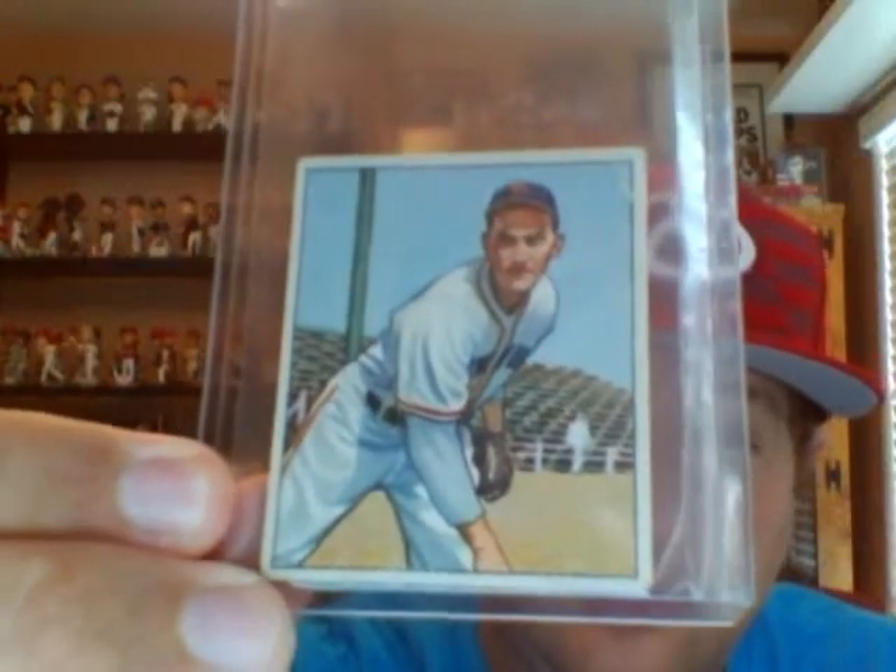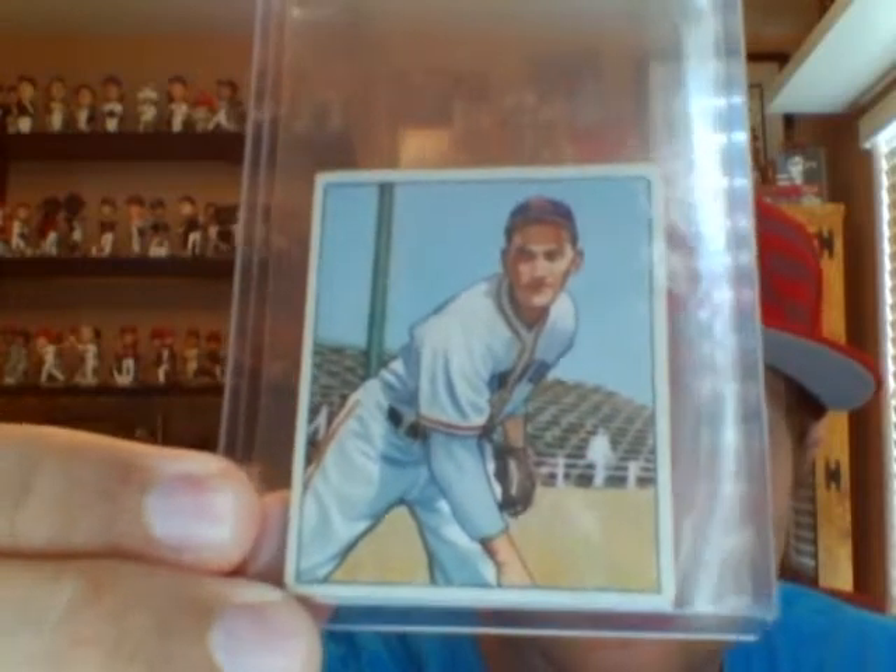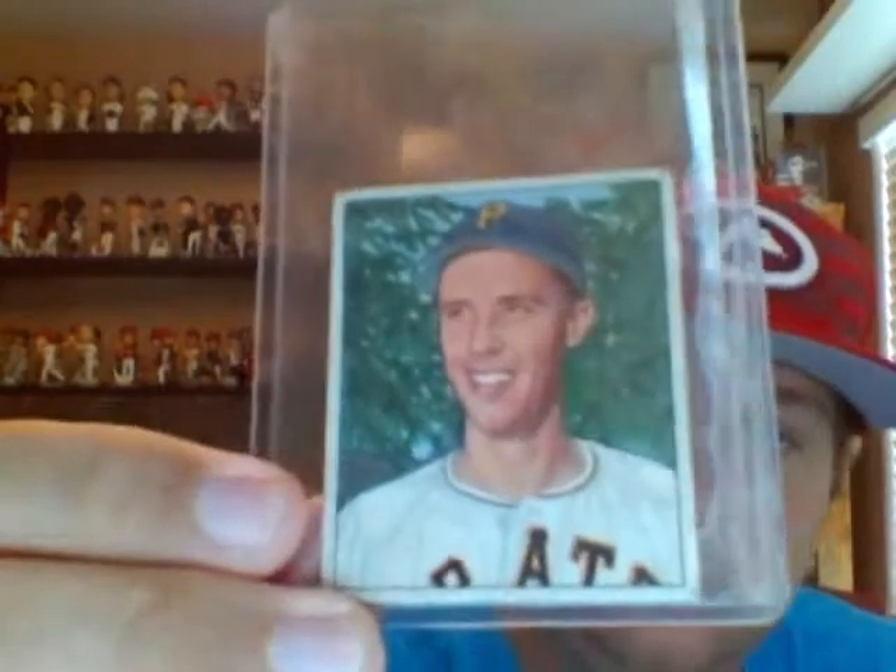Kind of another one — this guy's a New York Giant: Larry Jansen. And Eddie Fitzgerald of the Pirates. The other two cards I've already got packaged up to send out to somebody.